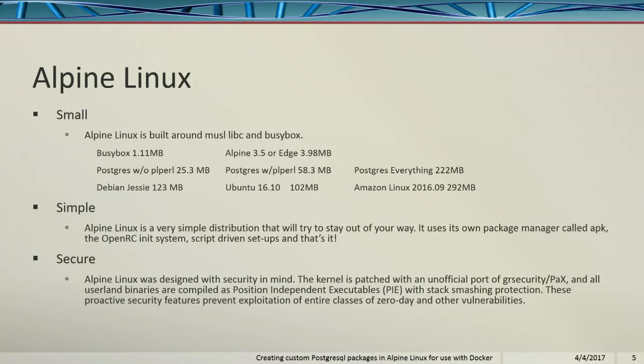Postgres Everything includes pg-semver for semantic versioning, pg-tap, pl-r, r, pl-perl, pl-python (which is Python 2.7), ldap, ssh, tds-fdw for connecting to Microsoft foreign data wrappers, freetds which is also needed for that, cstore for doing column store tables, pl-tcl, pg-tcl, and Postgres Units to get the extra math in there. That's what Postgres Everything comes out to when you do all those — and R of course takes up a lot of that space.